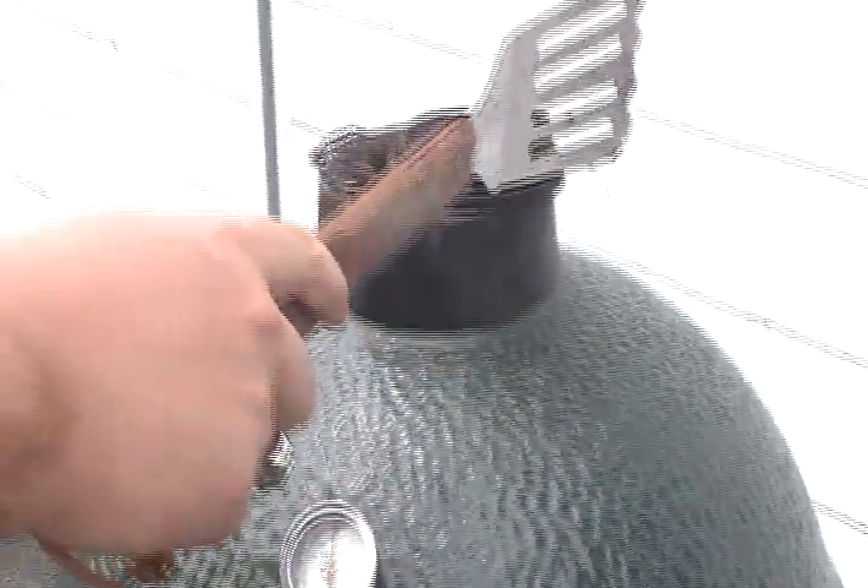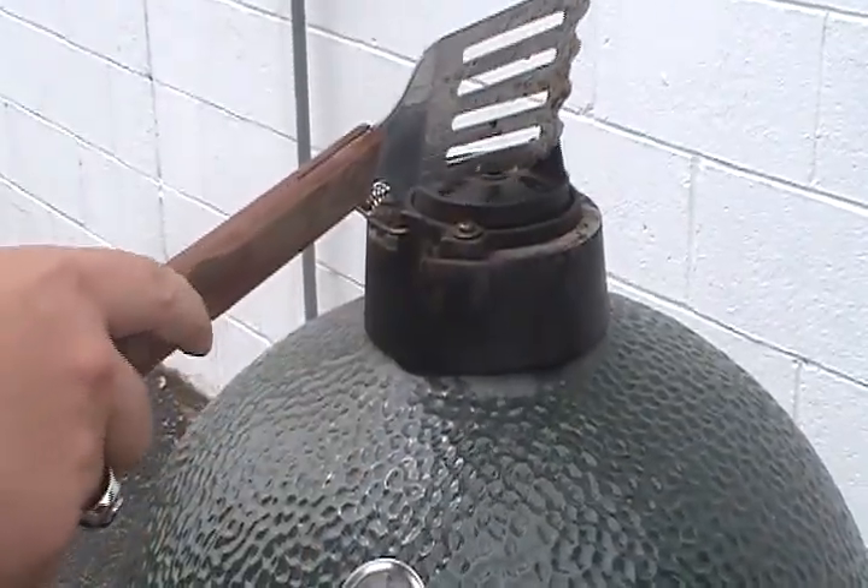That sure does smell good. Too bad this is not a smelling camera. You can smell the camera, but the people at home can't smell us cooking. No, they cannot. Shame on them.